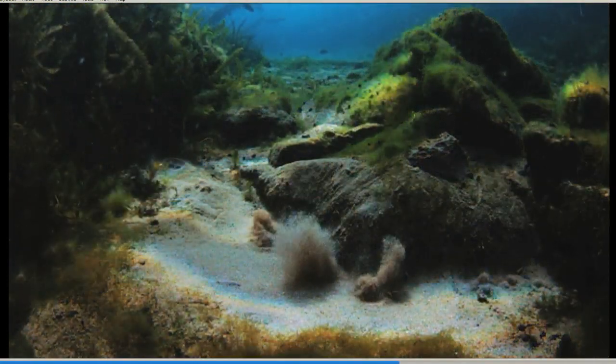In fact, you can get your own close-up look at how a natural spring functions by riding in the glass-bottom boat at San Marcos Springs.